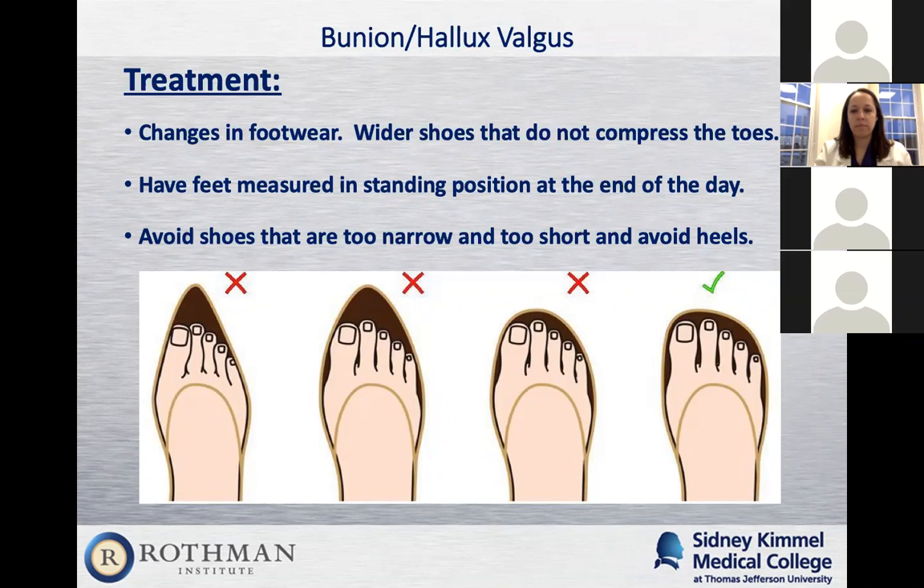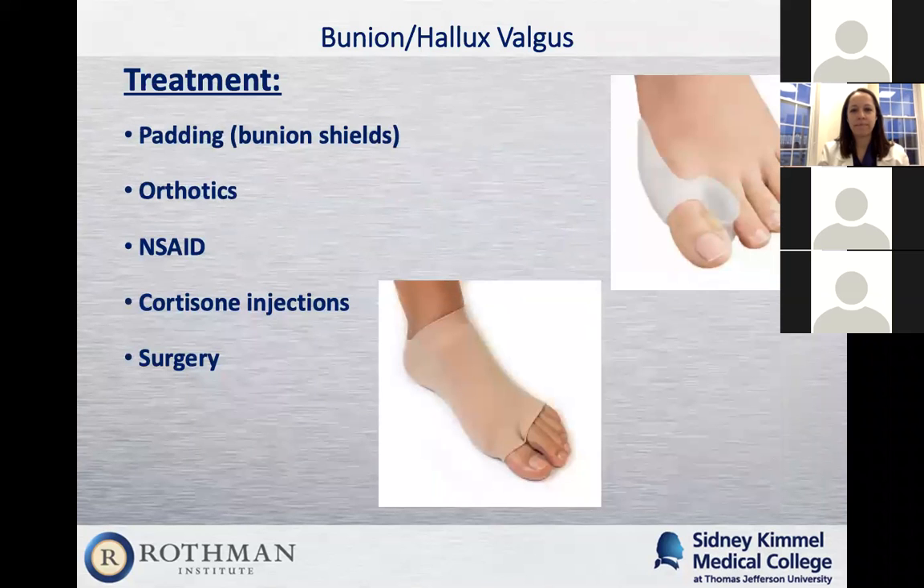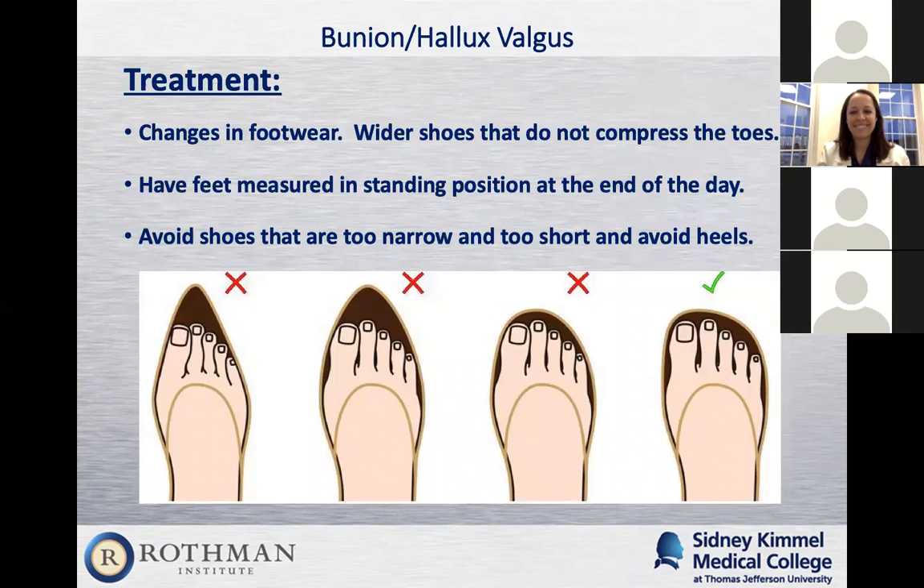If the shoe doesn't feel comfortable when you try it on, that is not a shoe for you to buy. A lot of patients buy shoes they like the look of, hoping they'll feel better later — but if it doesn't feel comfortable in the store, it's not meant for you. Avoid pointed shoes. The best shoe is a squared shoe. If you're wearing shoes most of the time and don't have to wear heels, I'd recommend square rounded shoes and only wear heels when you have to go to a function.